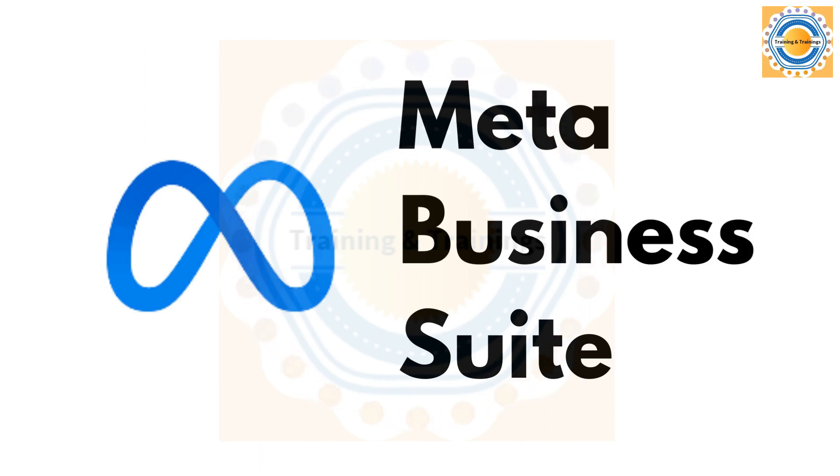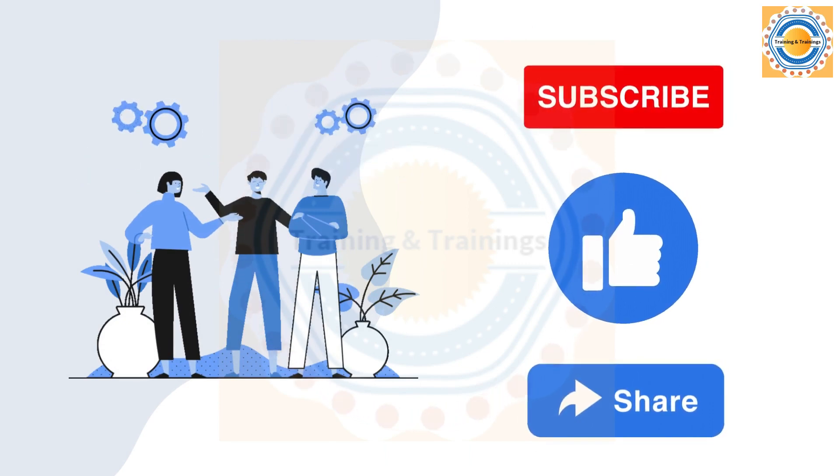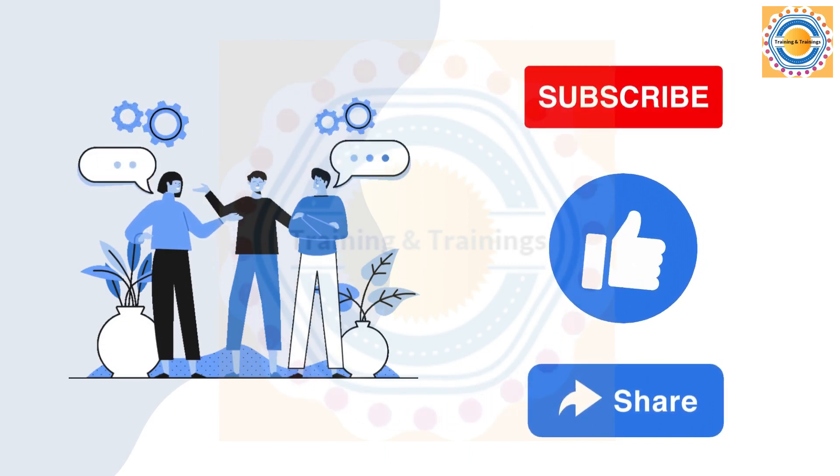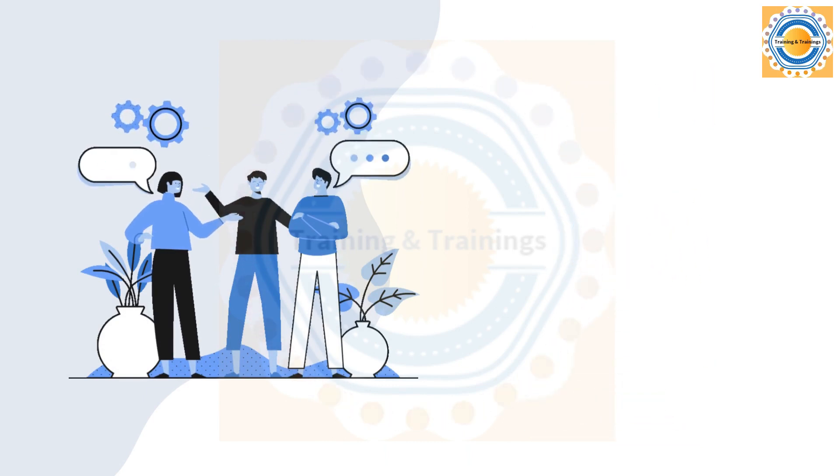If you want to simplify your marketing and advertising efforts on Facebook and Instagram, I highly recommend trying out Meta Business Suite. Thanks for watching and don't forget to hit the subscribe button for more videos like this. I hope you found it helpful and informative.